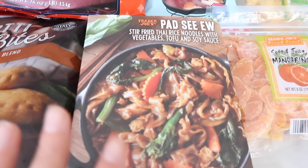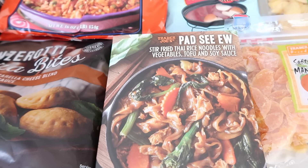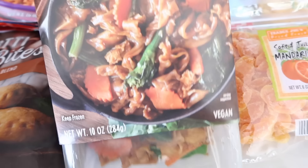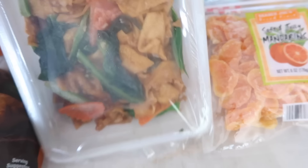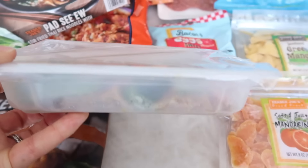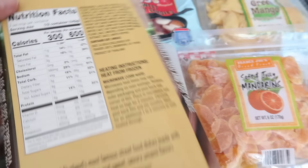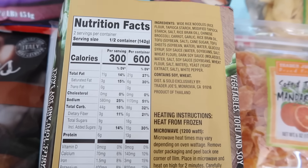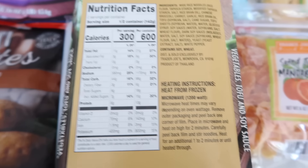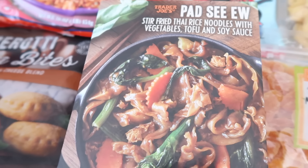Now a couple new items. This is a brand new one — the Pad Cu, stir-fried Thai rice noodles with vegetables, tofu, and soy sauce. Looks amazing. I really like the sleeve they do so you can see what the product actually looks like, not just the picture. Let's check out the back for the nutrition facts and ingredient list. It is microwavable, and it's from Thailand — which I'd recommend a hundred percent if you're looking for a place to travel.